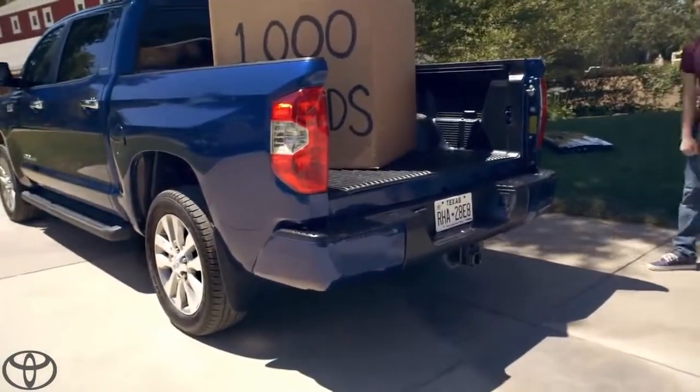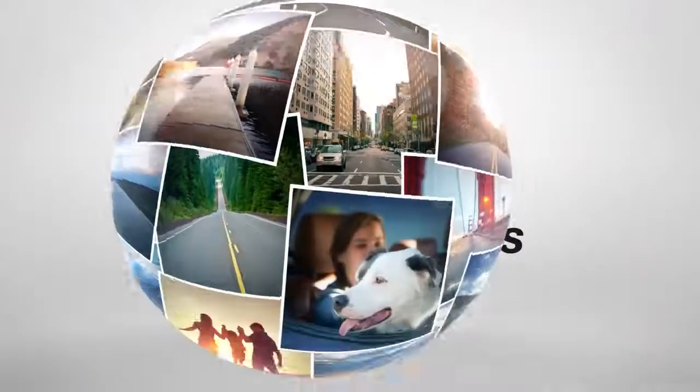Next up, towing a trailer. Toyota, let's go places.